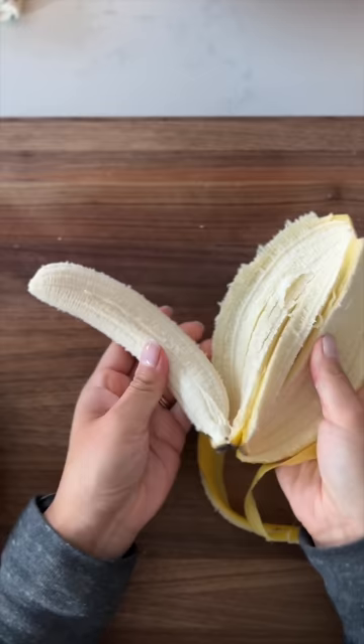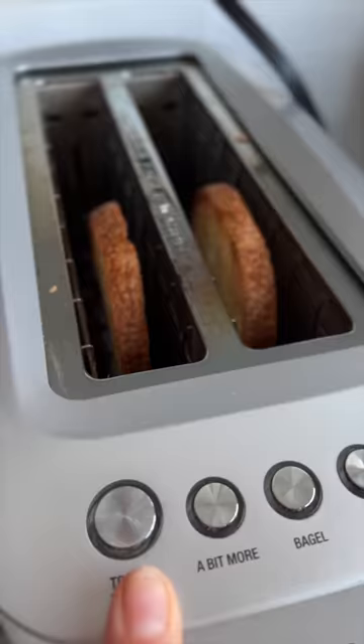I peel my banana and grab a butter knife out of my drawer, which is conveniently located underneath my cutting board. My toast is done. Perfect. That toast was hot.